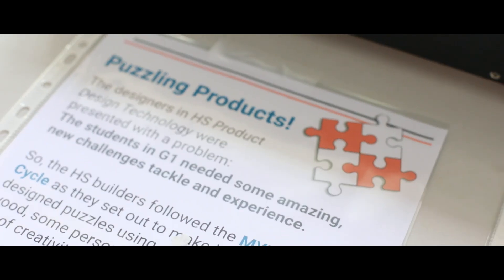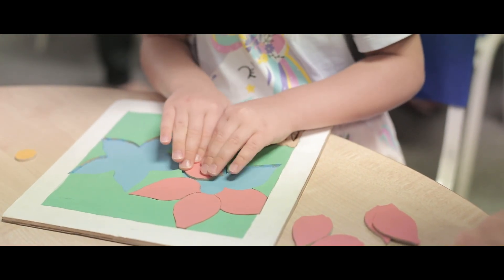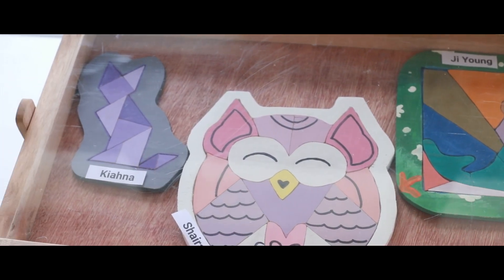The students were faced with a real-world problem, actually one close to the school. We said that the elementary students, typically the grade ones, were faced with the need for more challenging experiences in their everyday, and so my students came up with a solution of creating puzzles from scratch that would address those concerns.